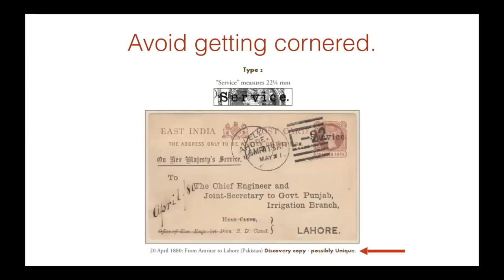Avoid getting cornered. I saw this happen once at an international show — two exhibits on the same subject matter, Jammu Kashmir. One exhibitor wrote 'unique, only known example' on a cover with a particular franking. The very next exhibit had two of the exact same covers with the same franking. So don't corner yourself by making claims — even the British Guiana: it's possible another copy may show up someday. I always write 'possibly unique' — or in one case, 'discovery copy, possibly unique.' That conveys the message without overstating it.